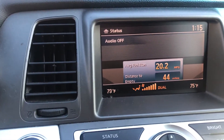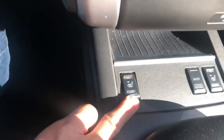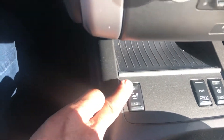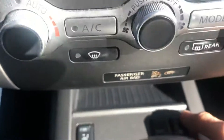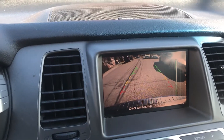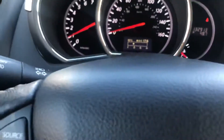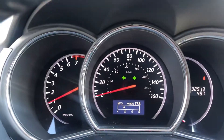Heater works. The truck has heated seats, as you can see. It also has a backup camera.